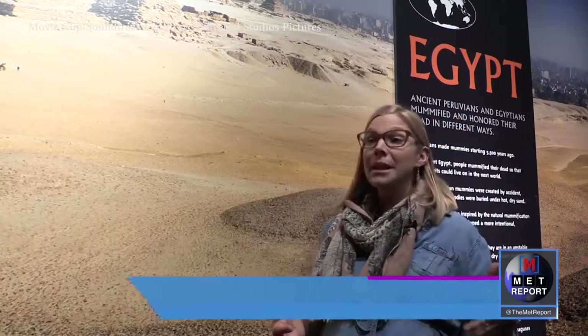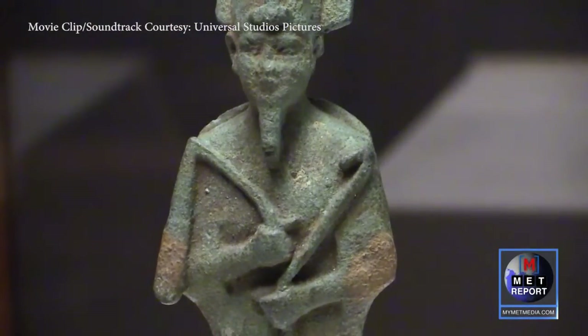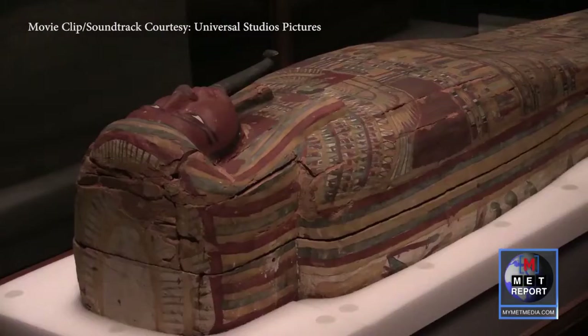This is a limited-run, temporary exhibit. We are one of five cities that this exhibit is coming to. It was created by the Field Museum in Chicago, and it's highlighting both Peruvian mummies and Egyptian mummies.